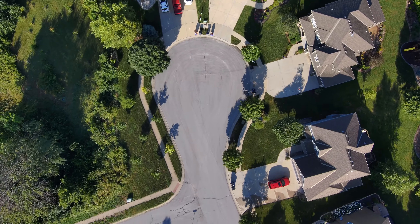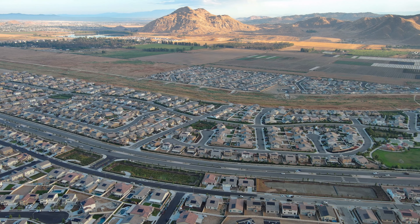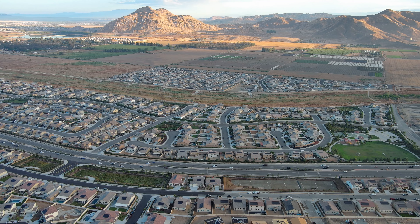Using drone technology, real estate agents can now capture stunning aerial views of a property. This not only highlights its features, but also the surrounding area, adding valuable context for potential buyers.